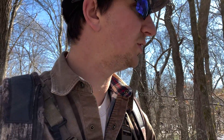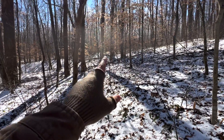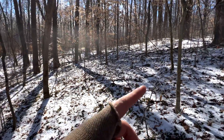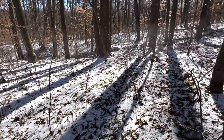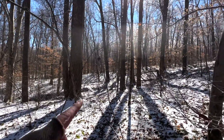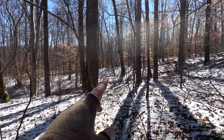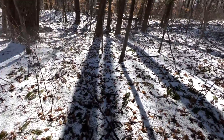Still haven't found a shed but feeling pretty good after finding that spot. Just spooked my first deer — there she goes, following this trail, goes down there. At least two deer. Obviously I was following the right trail apparently.